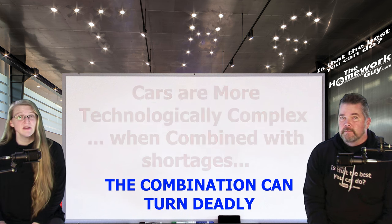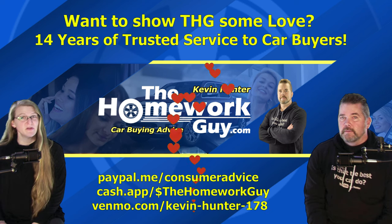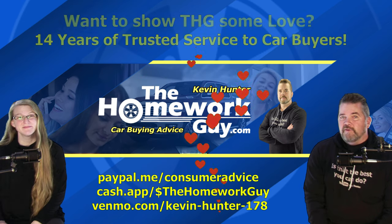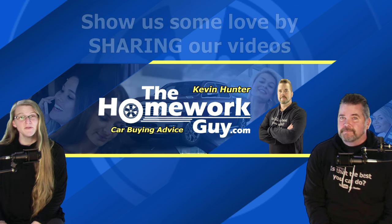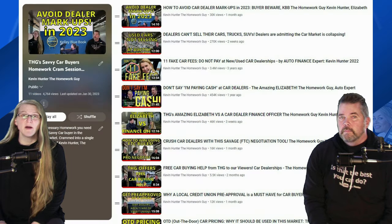We hope you take what we said today very seriously. If you'd like to show THG some love, links for making a tip are in the description box below, along with the Super Thanks button. If a tip isn't an option, no problem — just recommend our videos to your friends and family. We also provide free Black Book values for vehicles you're shopping for or trading in — text us at 701-441-3399 or email kevinthehomeworkguy@gmail.com.